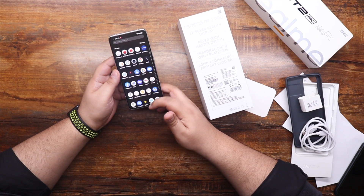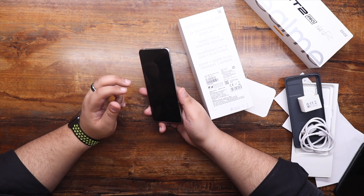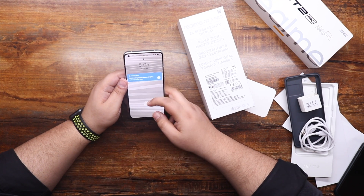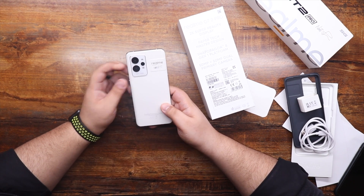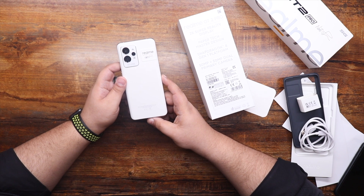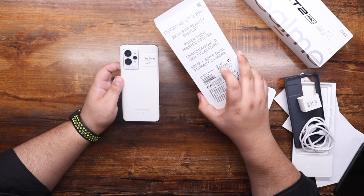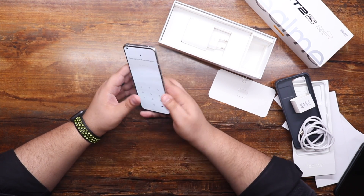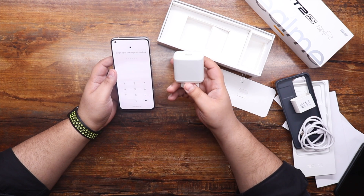A lot of phones nowadays are designed with the same formula — glass front, glass back, and aluminum sides. What I like about Realme is they're doing things differently. This is not your everyday phone; it's a designer phone designed with one specific thing in mind. Looking at the price point compared to the Samsung S22 Ultra, this gives you more value for money at about $700 with 12 gigs of RAM and 256 gigs of storage. The massive 5000mAh battery should last all day, and with the 67W Super DART fast charger, it goes from 0 to 100% in about 33 minutes.